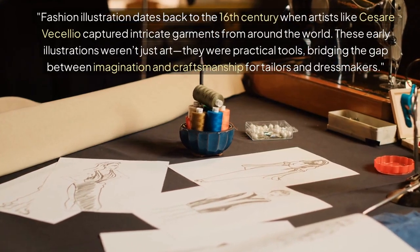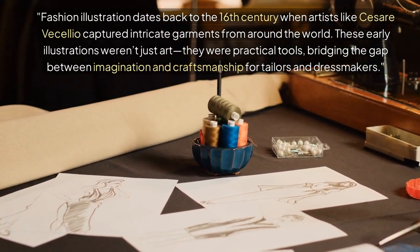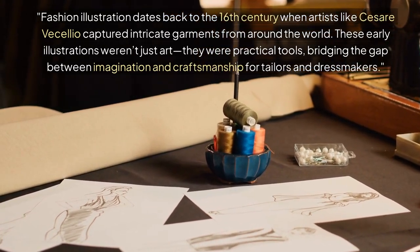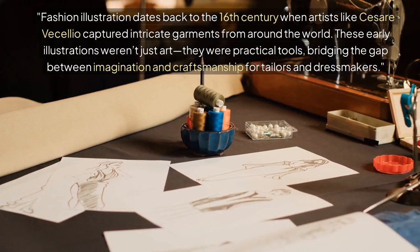Fashion illustration dates back to the 16th century when artists like Cesare Veccellio captured intricate garments from around the world. These early illustrations weren't just art — they were practical tools, bridging the gap between imagination and craftsmanship for tailors and dressmakers.